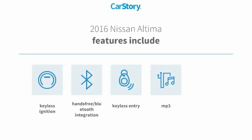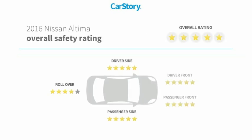Features also include keyless entry, keyless ignition, steering wheel controls, MP3, hands-free Bluetooth integration, and has been listed as an IIHS top safety pick with these ratings.